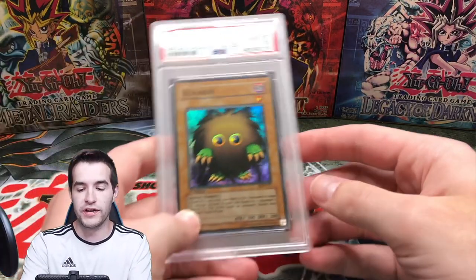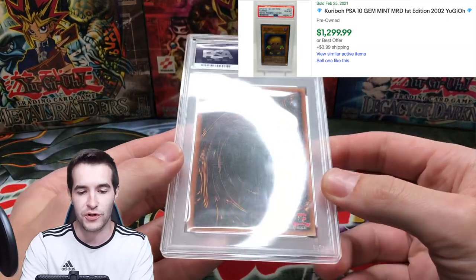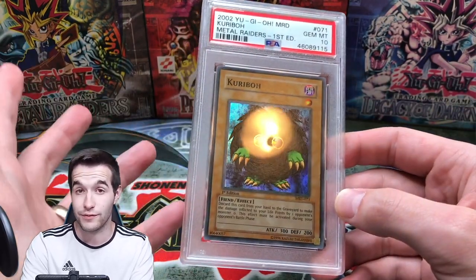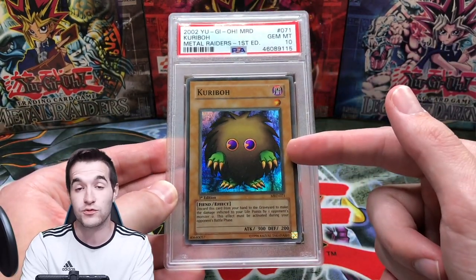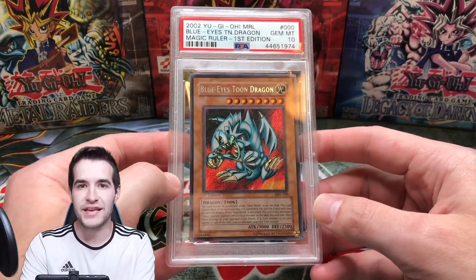We do have one more Metal Raiders card — a first edition Kuriboh super rare. I got this one from the Yu-Gi-Oh Kanye West on YouTube, also known as Thug Noodles on Instagram. Really cool guy — he sold me this raw and I graded it a 10. I'm sure he wasn't happy about that, but really cool card.